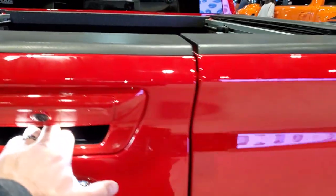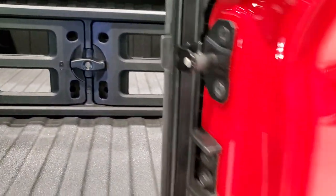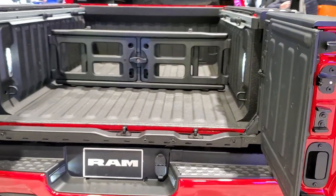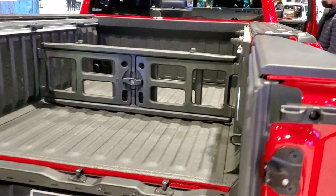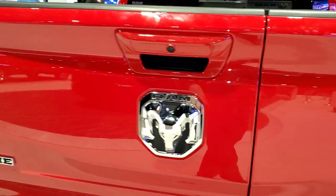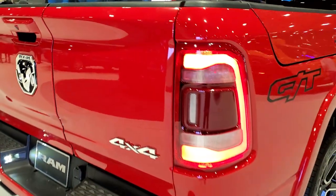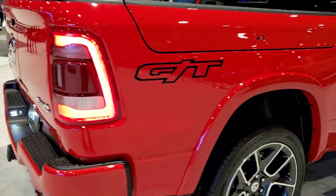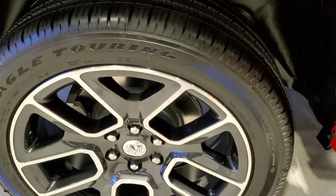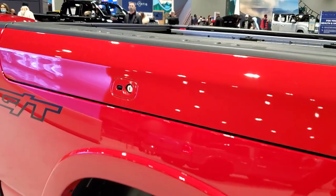The split tailgate works like so: you press the bottom one and that door opens up like that, and then this one opens up like so — you can open it up that way and close it. Always got to close this one first though. LED tail lamps on here. You get the nice 22-inch painted and polished aluminum rims with Goodyear Eagle Touring 285/45 R22 tires.